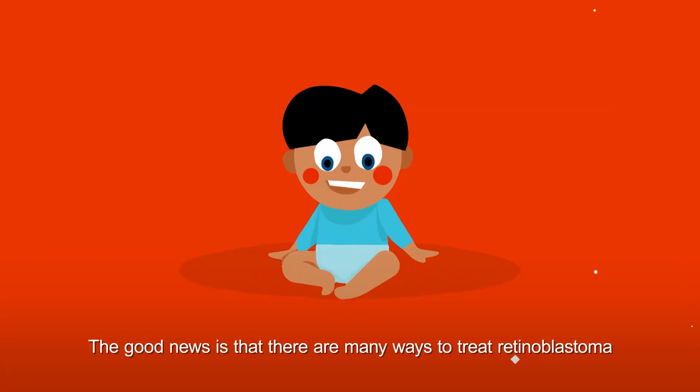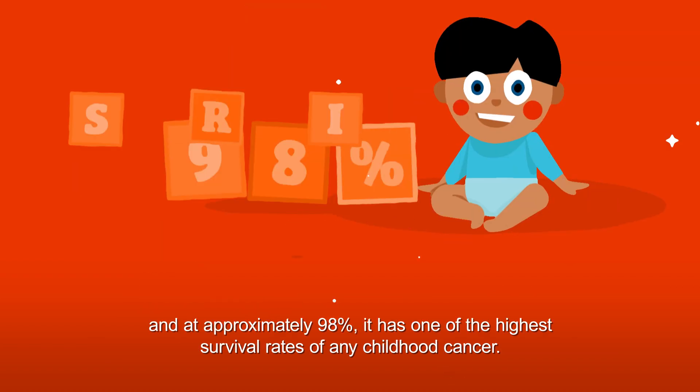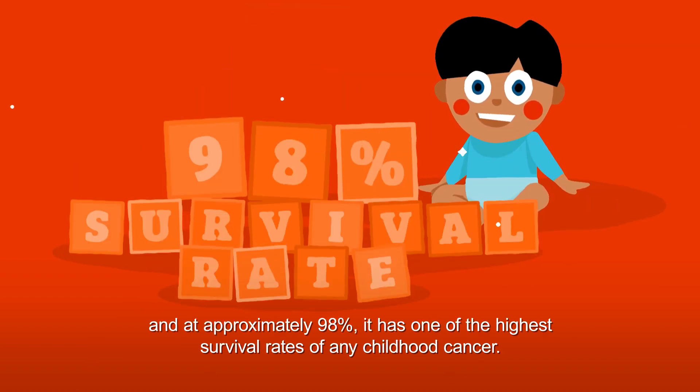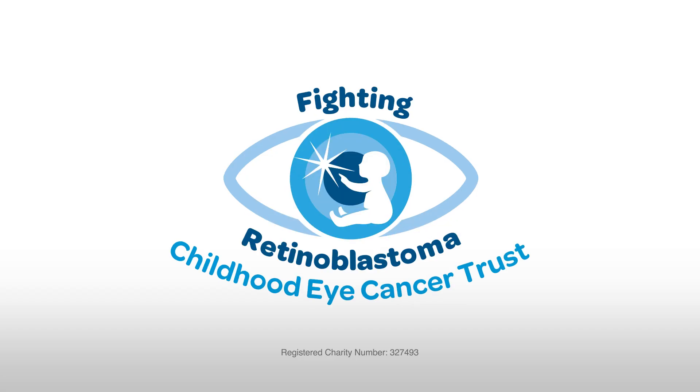The good news is that there are many ways to treat retinoblastoma, and at approximately 98%, it has one of the highest survival rates of any childhood cancer. To find out more, visit www.chect.org.uk.